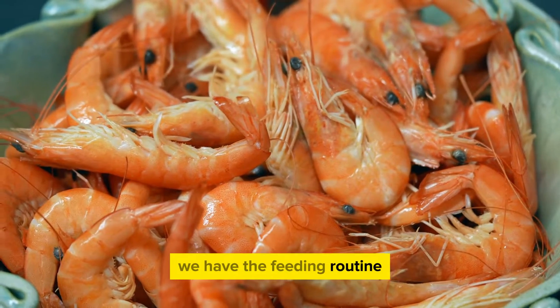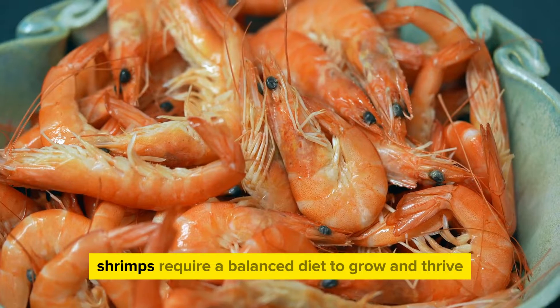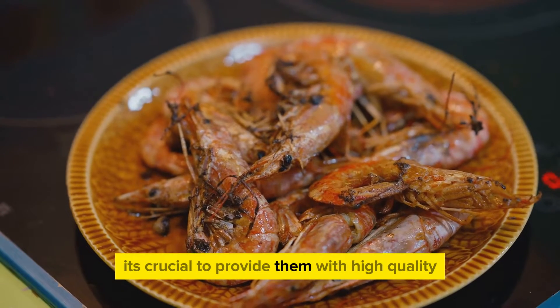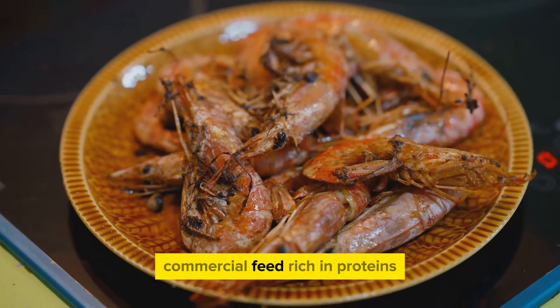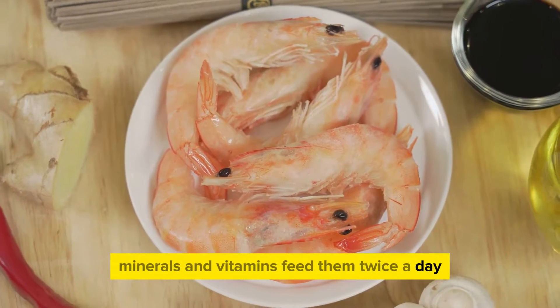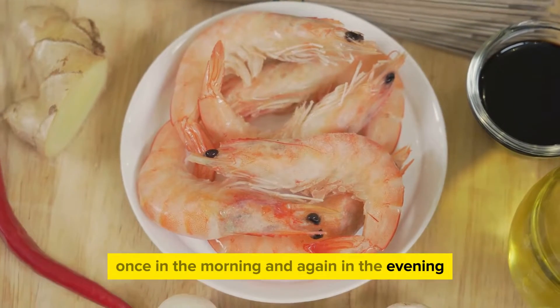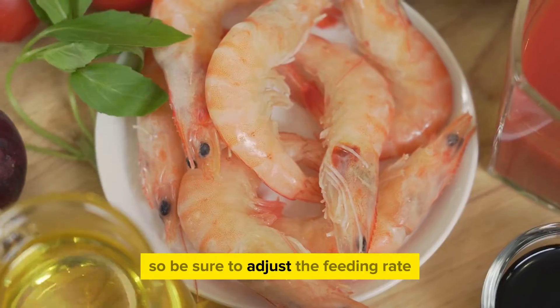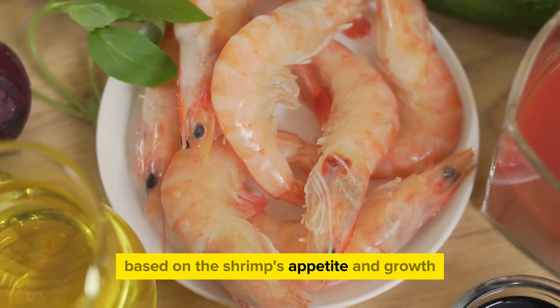First, we have the feeding routine. Much like humans, shrimps require a balanced diet to grow and thrive. It's crucial to provide them with high-quality commercial feed rich in proteins, minerals, and vitamins. Feed them twice a day — once in the morning and again in the evening. Remember, overfeeding can lead to water pollution, so be sure to adjust the feeding rate based on the shrimp's appetite and growth.